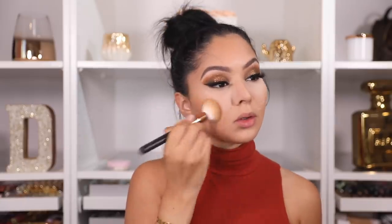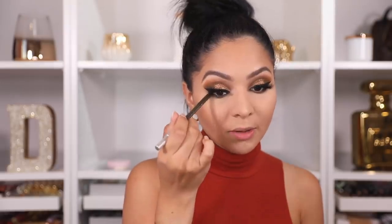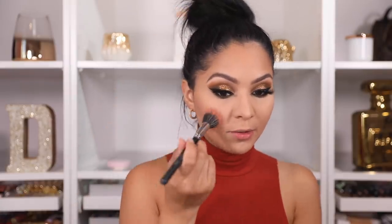I'm using my Fenty Beauty bronzer in Shady Biz and working it on the outer parts of my face. Then I'm building up the olive on my waterline using the Urban Decay 24/7 Glide-On pencil in the shade Stash, applying it all over my waterline. For blush today I'm using Always Rosy by ELF with a dual fiber brush, lightly packing it on my cheeks. My face is completely done — now let's figure out what to do with this hair.